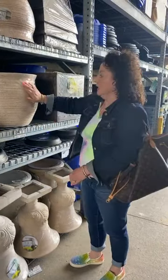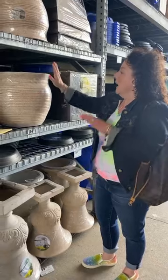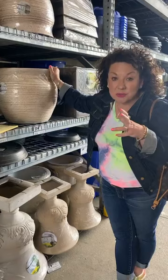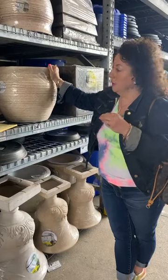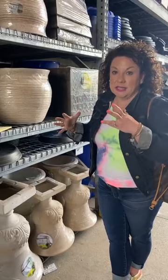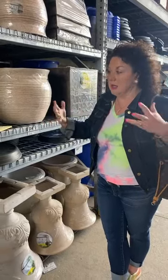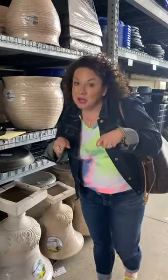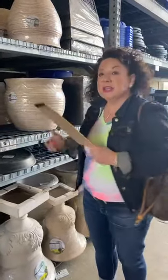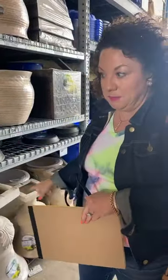Another thing I love is layering pots with different colors. If you have a dark or blue house, like the front porch makeover we're doing tomorrow, it's really important to layer different colors so the house stands out. This is especially important for the pots up by your front door.